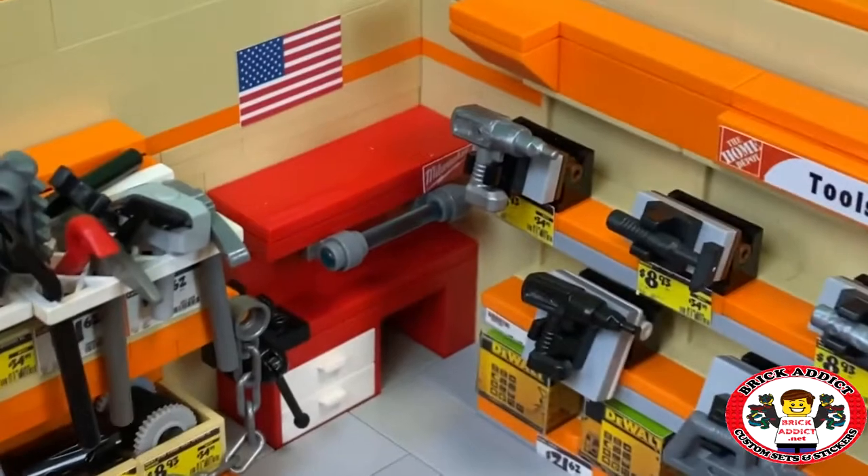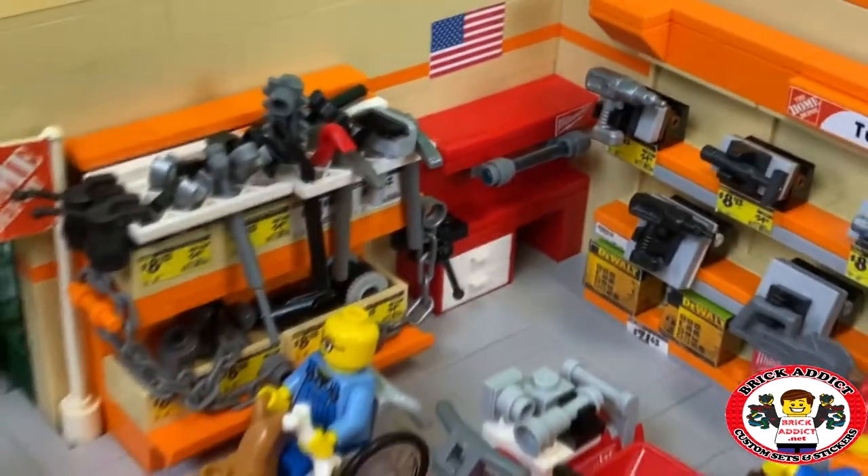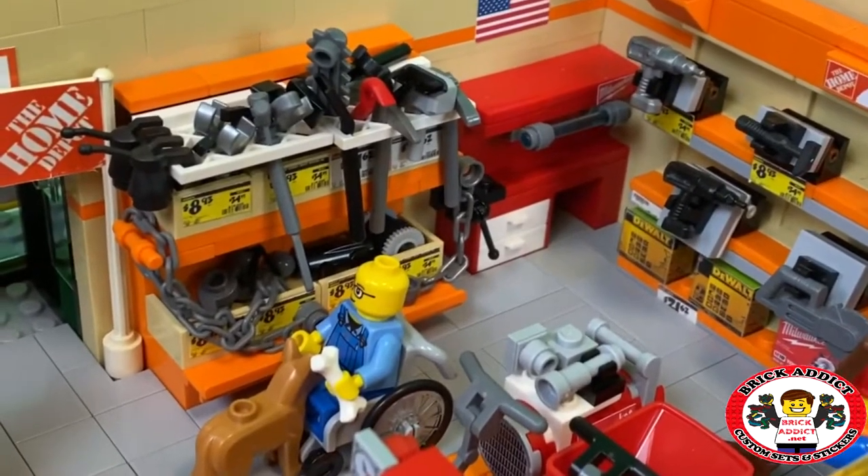A Milwaukee tool chest with a light in the back there. And he's checking out tools and chains — rope, chains, hoist, a little bit of everything.